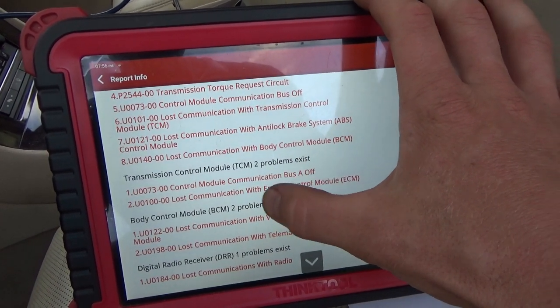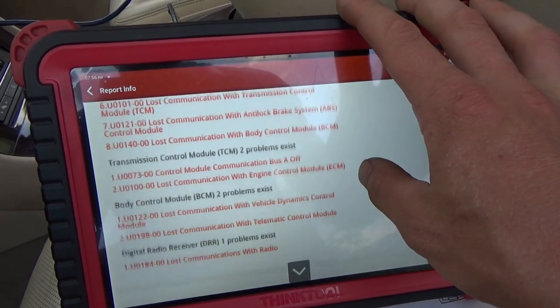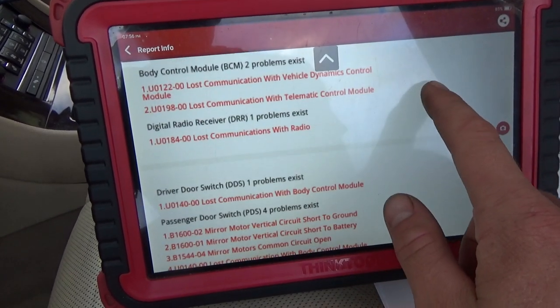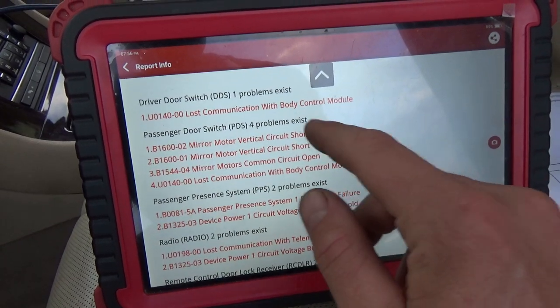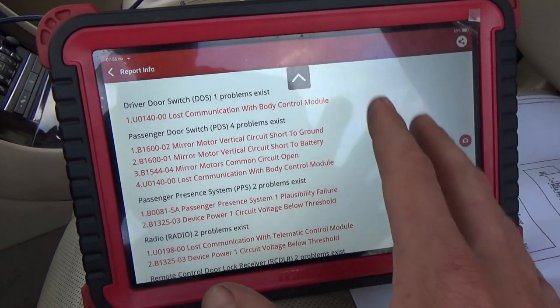The TCM — we can talk to it, but it says control module communication with bus A off. Lost comm with engine computer. The body control module can't talk to vehicle dynamics. The radio can't talk to anything. Lost communication with BCM — so a lot of communication codes.